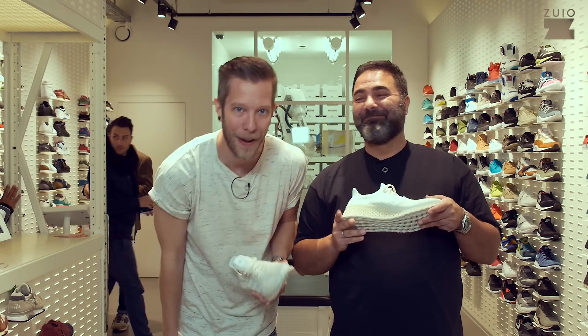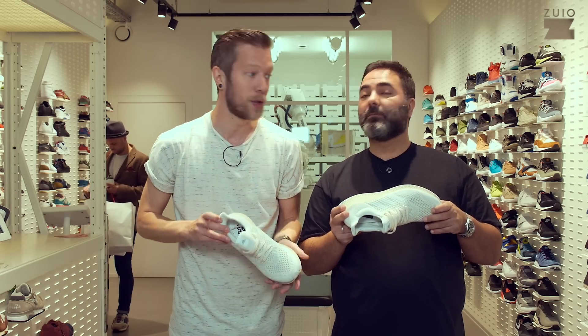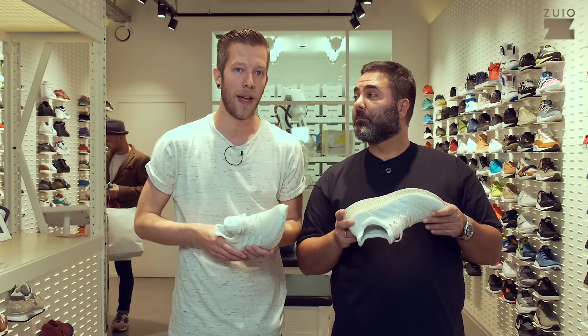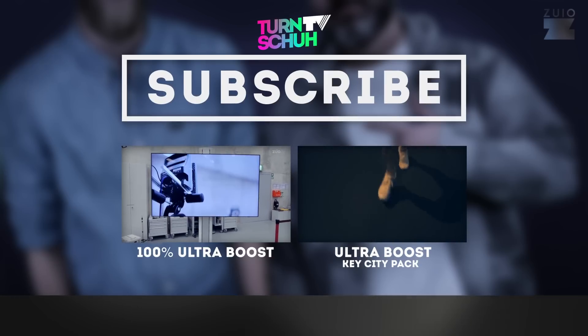Let's get back to the topic — hit the thumbs up button, subscribe to our channel, and we'll see you next time here on Toolschutz EV International. Thanks for watching. Bye bye!